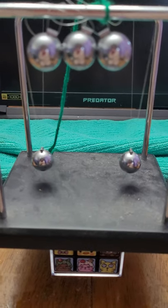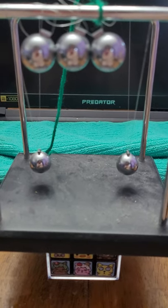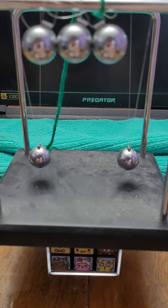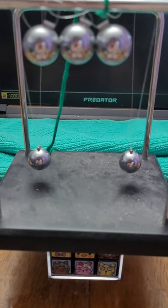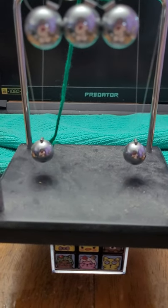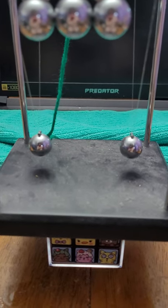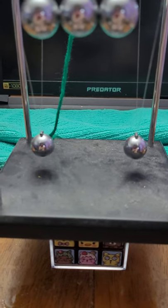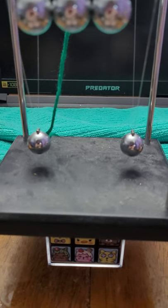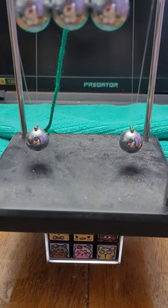A little bit of background about the apparatus you see in front of you. There was a famous experiment done in, I believe, the 14th century by a physicist named Huygens. He found that two pendulums, when synced on a bar or frame such as this, would start swinging eventually in opposite directions at the exact same time, effectively in sync.